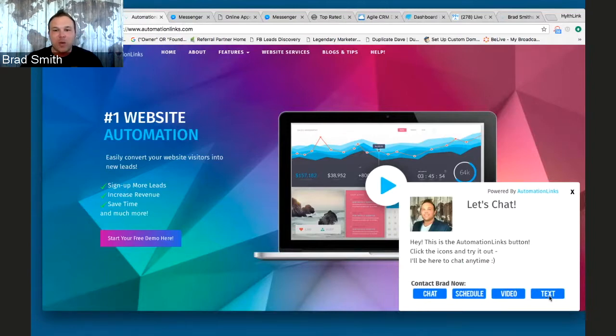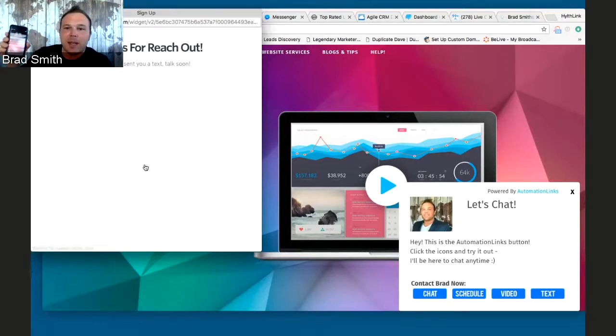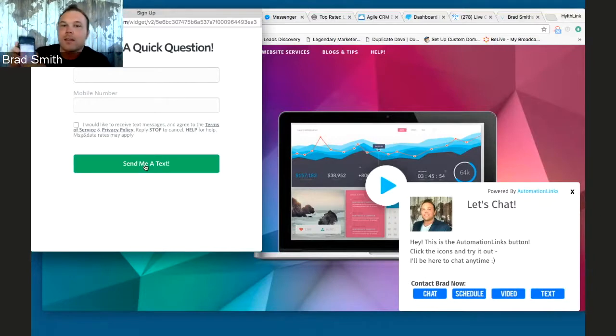The last feature that's really cool is the text message automation. If somebody wants to shoot a text — and everybody would rather text than anything else — I'll do it right now. What's going to happen is I'm going to get an automated response right on my phone. As soon as I fill that out, boom: 'Hey there, how can I help you today? Simply reply with the word yes.' As the business owner, I'm getting an email that somebody texted me and I can go text them back. Text messages, Messenger, and scheduling — that's how you connect and engage with your potential clients.